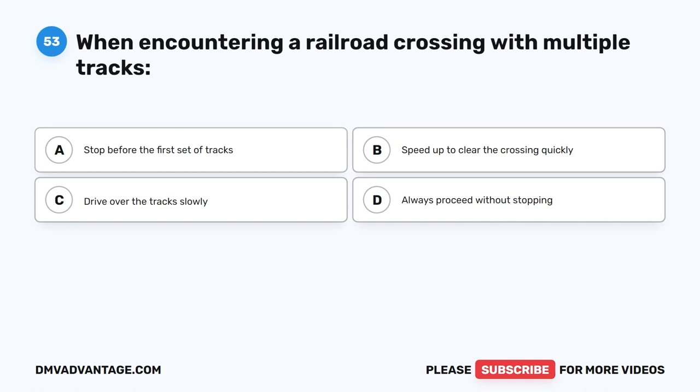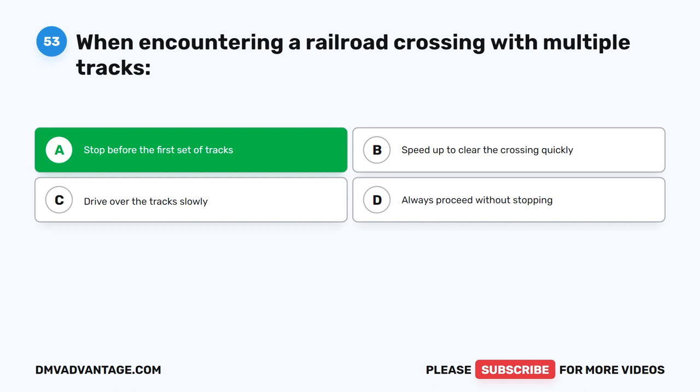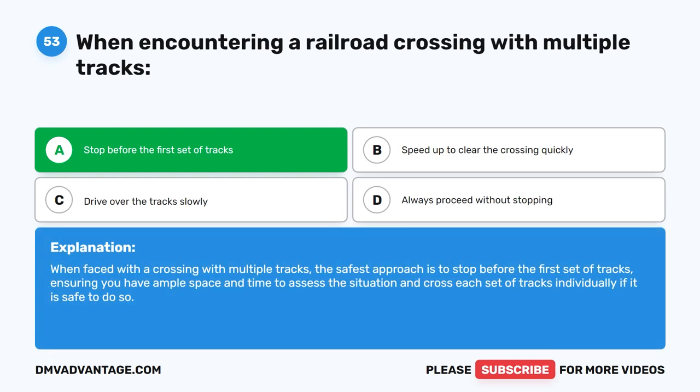Question fifty-three. When encountering a railroad crossing with multiple tracks, what should you do? The correct answer is A: Stop before the first set of tracks. When faced with a crossing with multiple tracks, the safest approach is to stop before the first set of tracks, ensuring you have ample space and time to assess the situation and cross each set of tracks individually, if it is safe to do so.